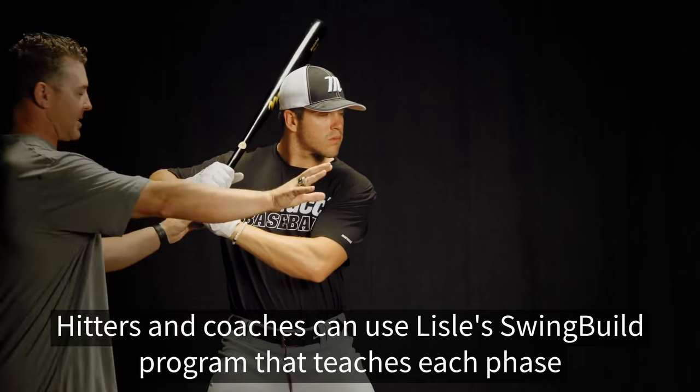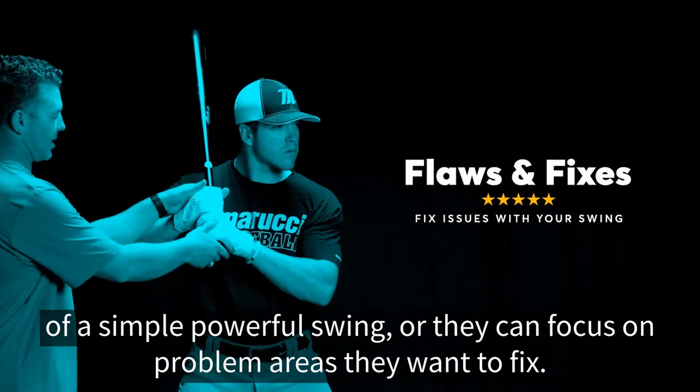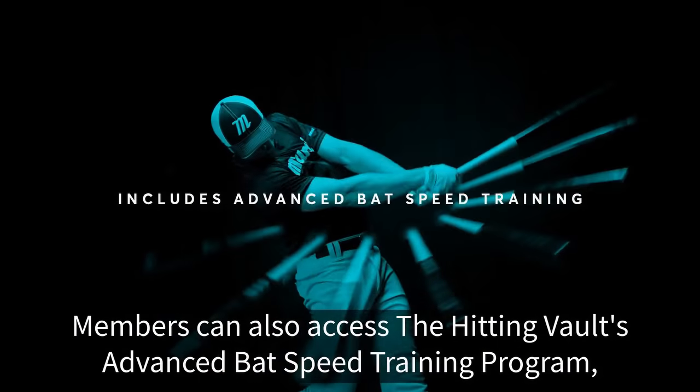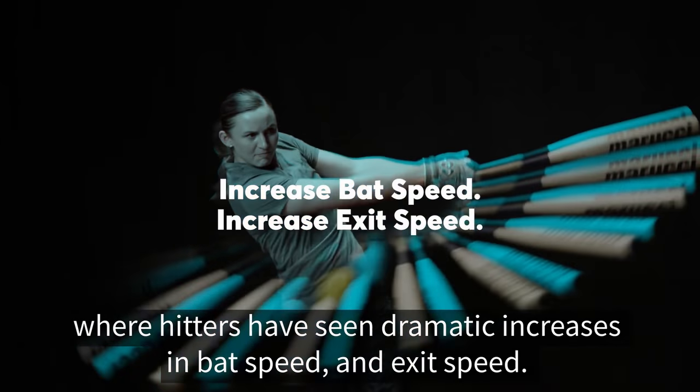Hitters and coaches can use Lyle's Swing Build program that teaches each phase of a simple, powerful swing, or they can focus on problem areas that they want to fix. Members can also access the Hitting Vault's Advanced Bat Speed training program, where hitters have seen dramatic increases in bat speed and exit speed.